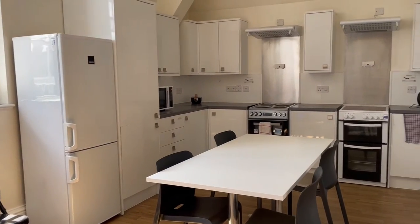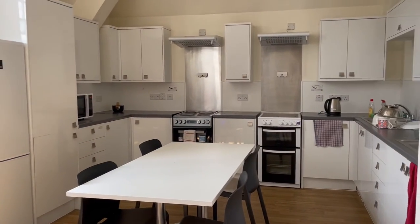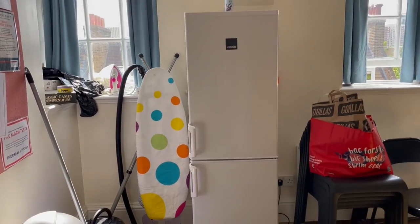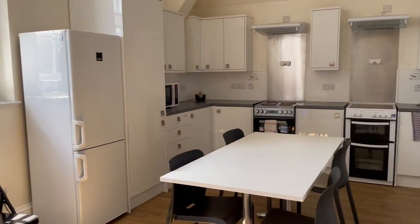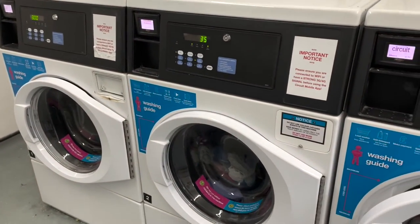Here we have the kitchen, which is shared between everyone in the flat. There are two refrigerators, two stoves, and a microwave, as well as some cabinet storage. This kitchen is shared between seven people. There's also a laundry room with three washers and two dryers.